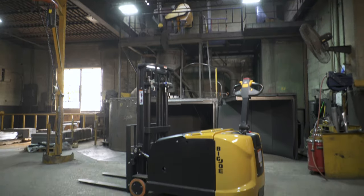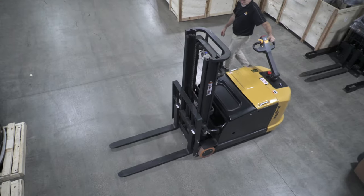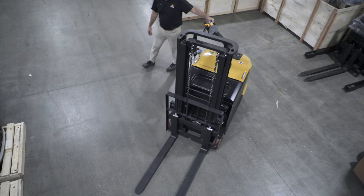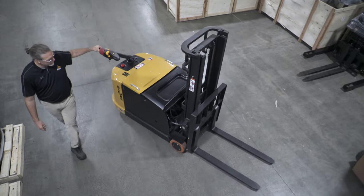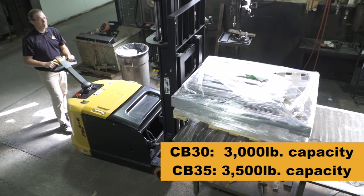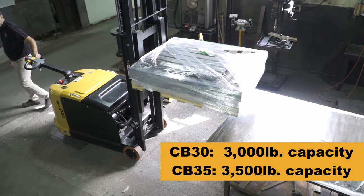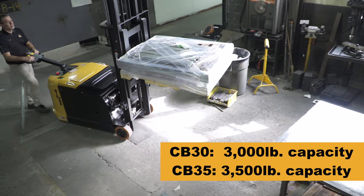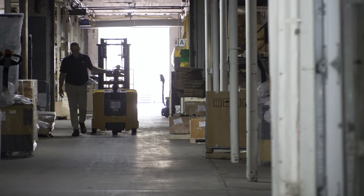Introducing the all-new Big Joe CB30 and CB35 counterbalanced walkie stackers. If you're looking for a compact alternative to rider forklifts for your operations, look no further than the latest evolution of the pedestrian lift truck from Big Joe. Available in 3,000 and 3,500 pound capacities, the CB30 and CB35 shine in smaller facilities as a one-truck solution or as a supplemental piece of equipment in large facilities.